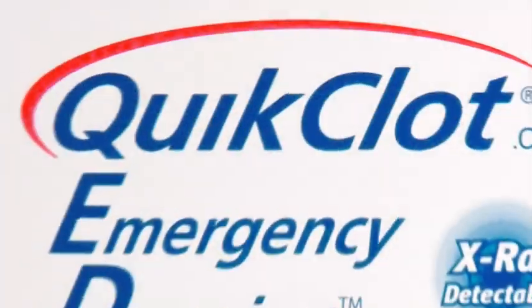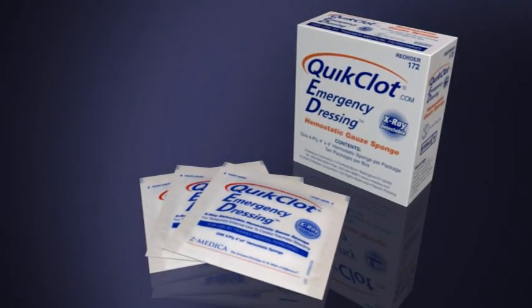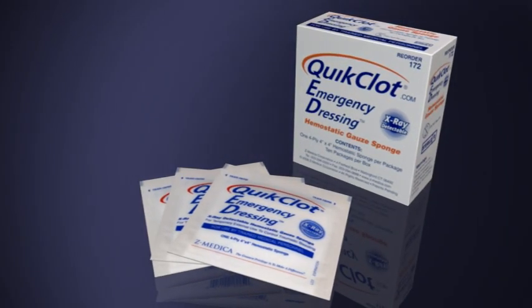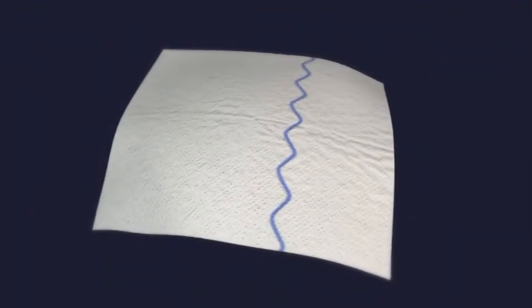Quick Clot Hemostatic Dressing is a revolutionary novel hemostatic agent cleared by the FDA for controlling external bleeding. It possesses all the absorbency and ease of use as surgical dressings.